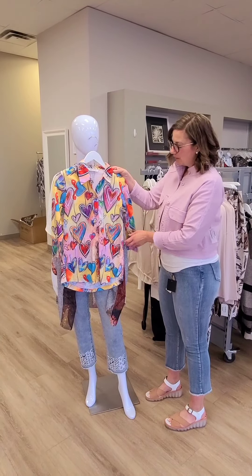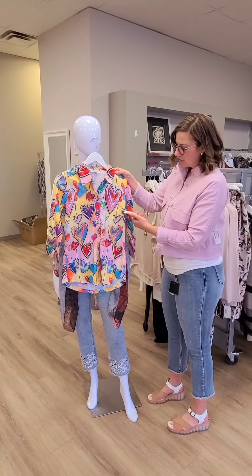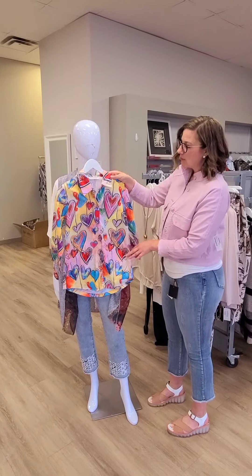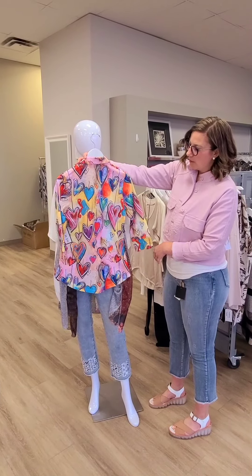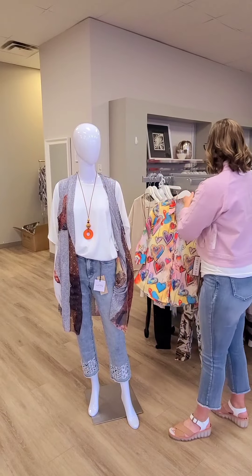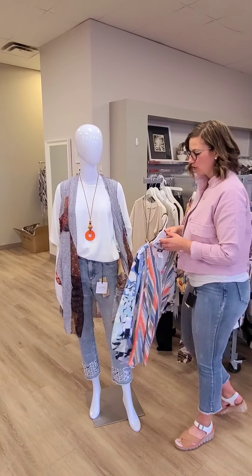The tops that go really well with denim — this is a new label top. It is a button-up with a collar. It's $92. It's the button-up hearts top. It does look a little small, so you may want to size up, but beautiful colors. Great for Valentine's Day, which is coming up.